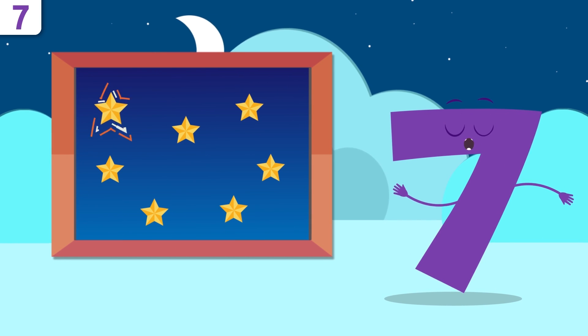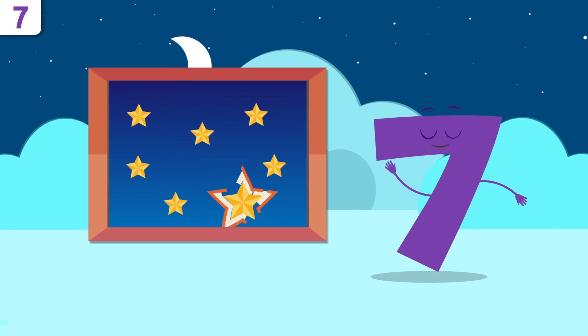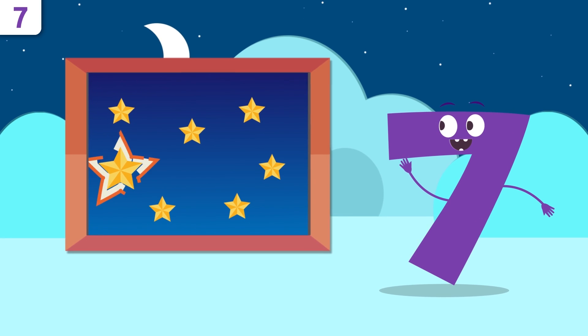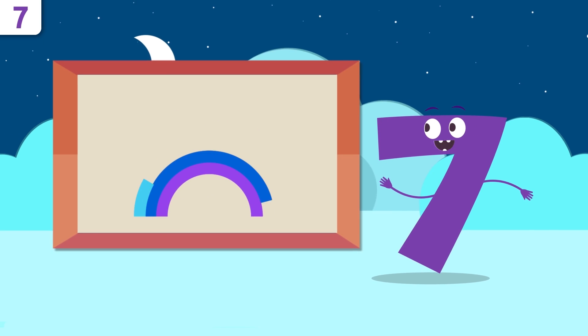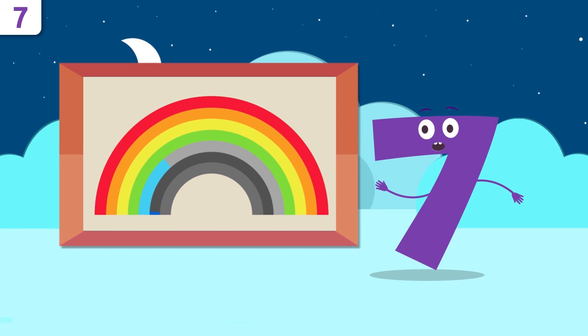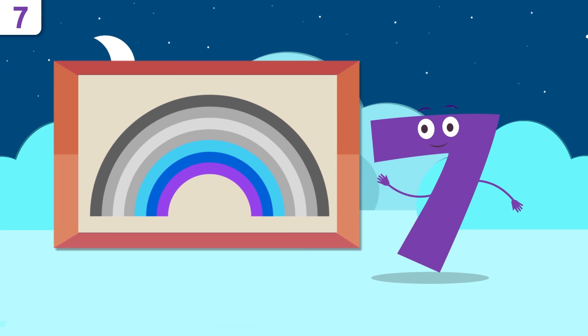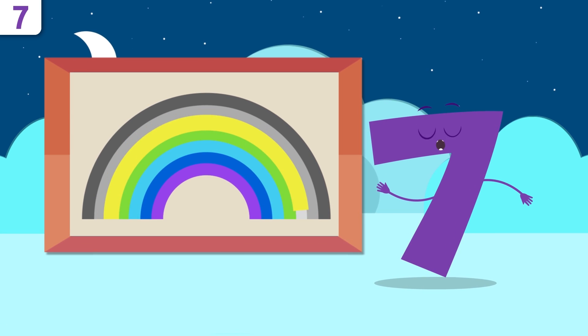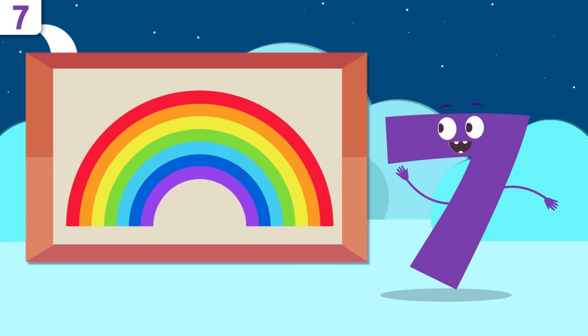Whoa, the sky! How many stars can you count? One, two, three, four, five, six, and seven. There are seven stars in the sky! Do you know how many colors there are in a rainbow? Let's see: one, two, three, four, five, six, and seven. There are seven colors in the rainbow!